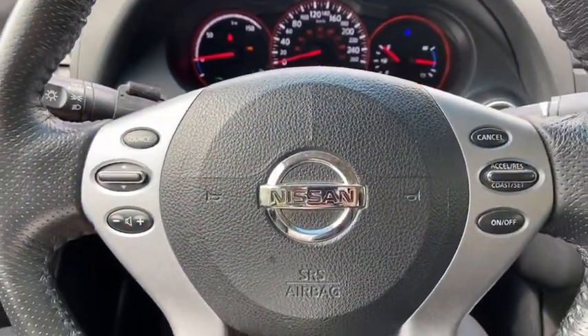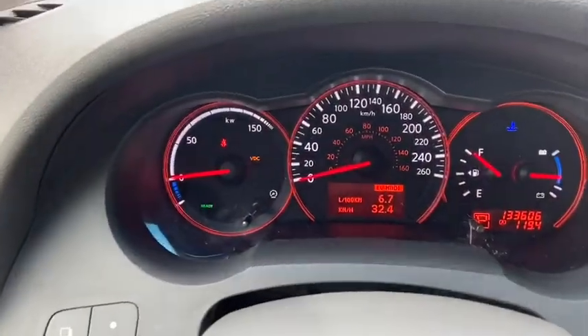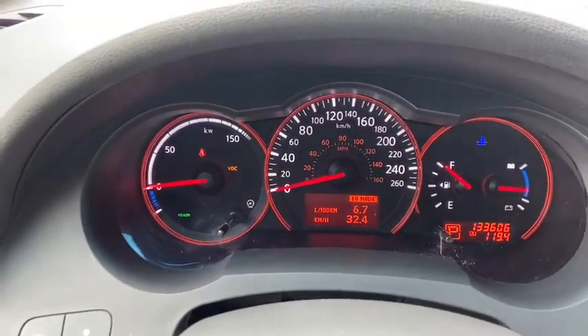On the steering wheel you have your audio controls over on the left hand side with your cruise control settings on the right. Taking a look at the dash you can see that we have about 133,000 kilometers.